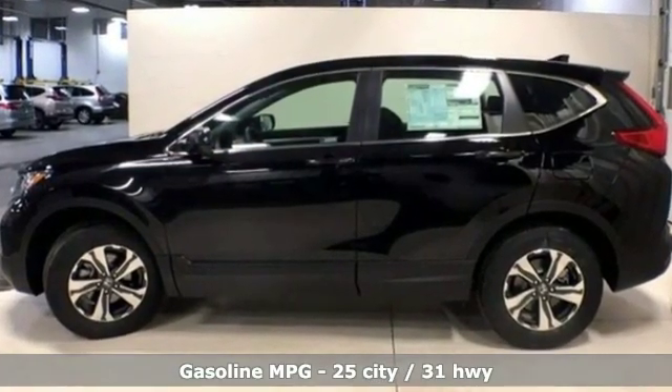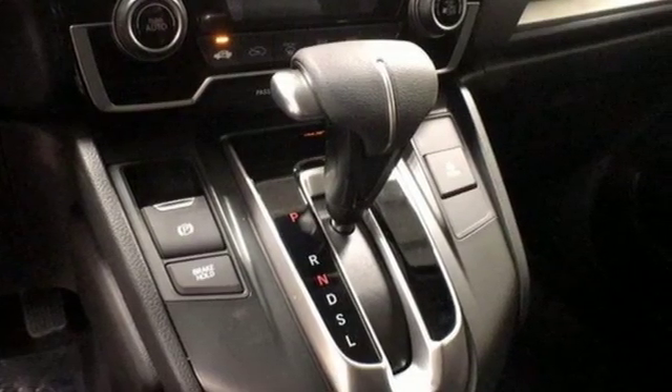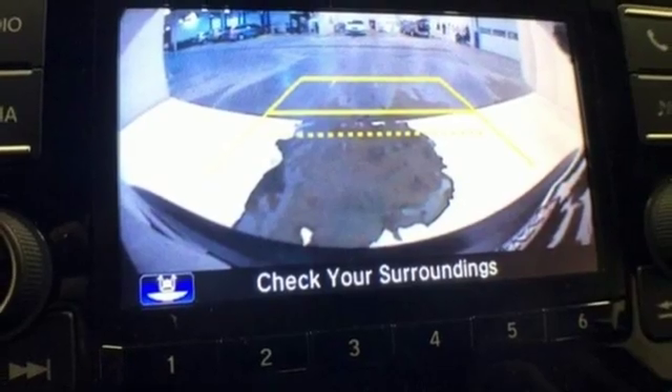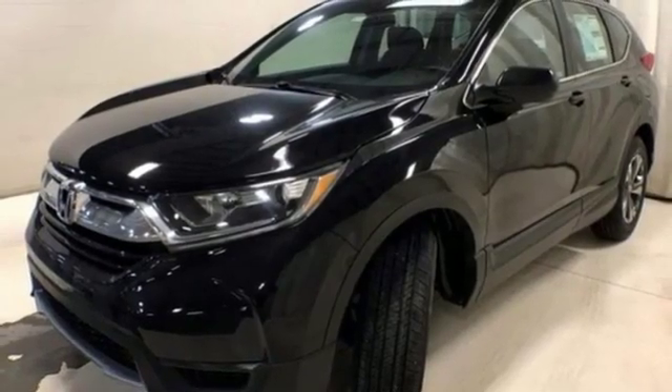Streaming audio, wireless phone connectivity, manual tilting steering column, power windows, manual telescoping steering column, inline four-cylinder engine, active grille shutters, gas pressurized shocks, and external memory control.